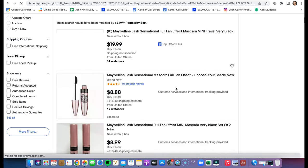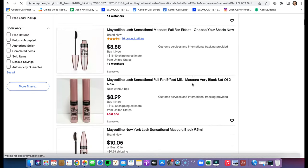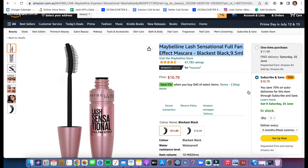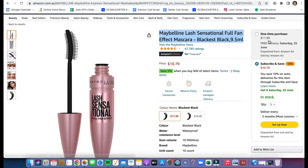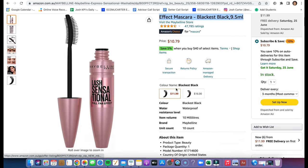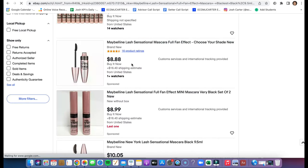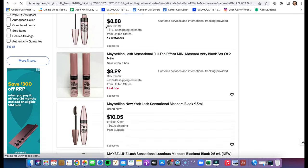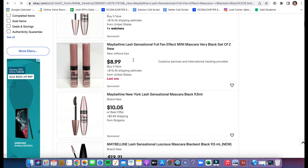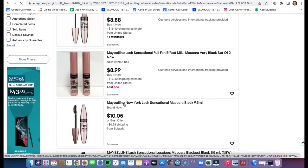When you're looking for products you want to make sure it has the same photo and that they're selling it for more. This one on Amazon is ten dollars with about a dollar shipping. On eBay this product is $8.88 but with plus $16 shipping — that's probably the profit they're making, so there's definitely profit there.